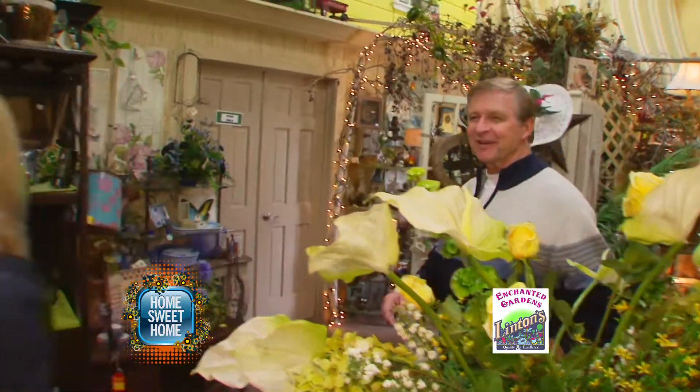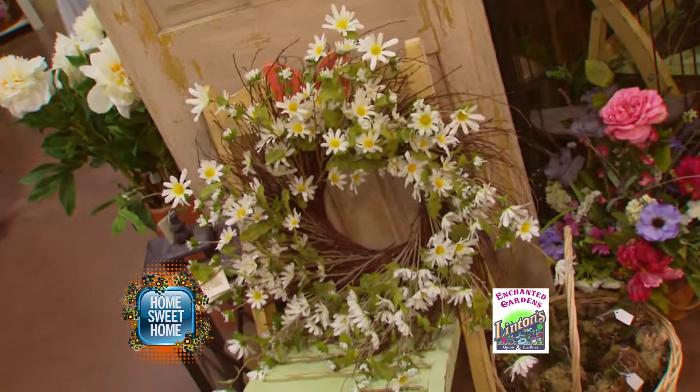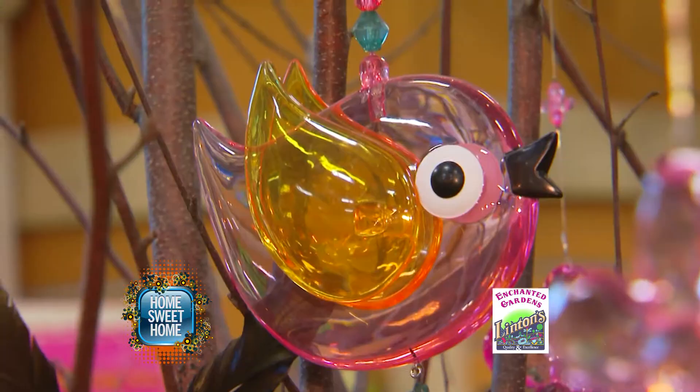JT, come over here — look at this, that's great! They have beautiful wreaths here. Look at that one — and this one's nice as well. And when you're ready to add some spring decor to your front door, come to Linton's Enchanted Gardens. Accent pieces of all kinds to welcome you to springtime.